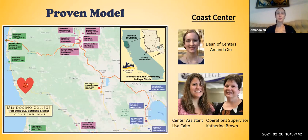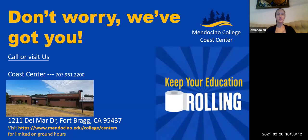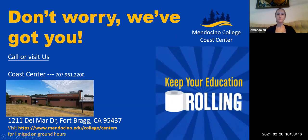As I mentioned, this is a proven model. I work with 12 different high schools to provide dual enrollment opportunities, and the Coast Center is the center specific to supporting Mendocino High School. There's myself, as well as Operations Supervisor Katherine Brown and Center Assistant Lisa Kaido. We and all of Mendocino College want to see your high school student — soon-to-be college student — be successful. If you have any questions, you can contact us at the phone number listed or visit this website. I'm really excited to meet your future college student. Feel free to reach out.